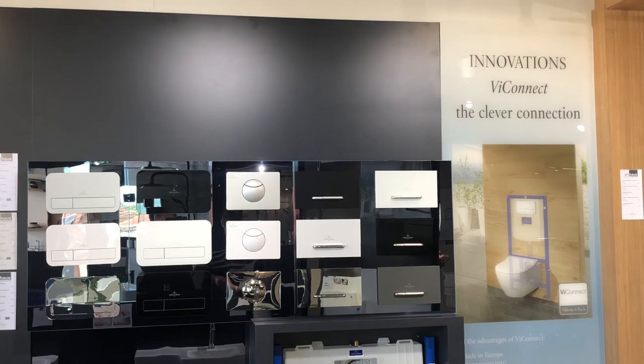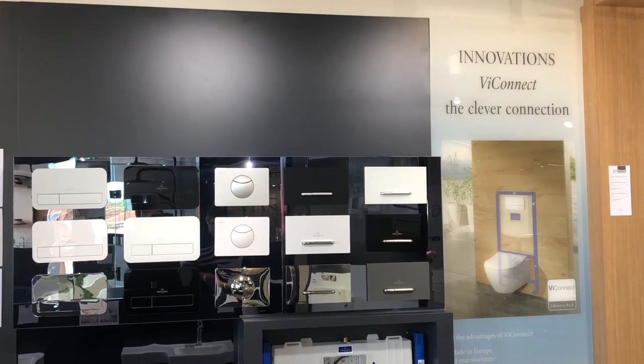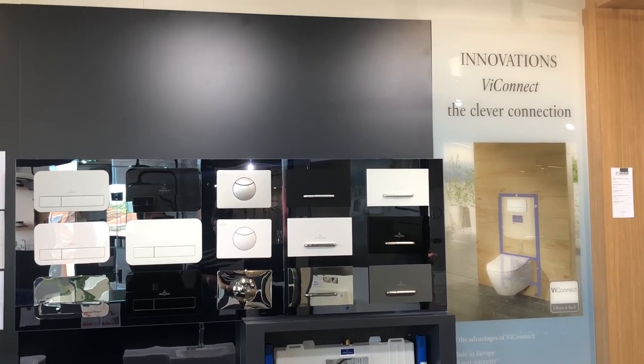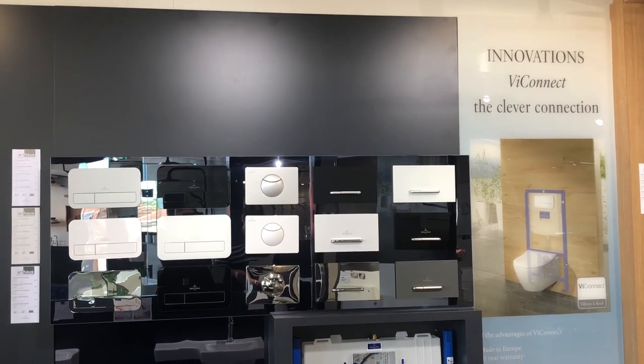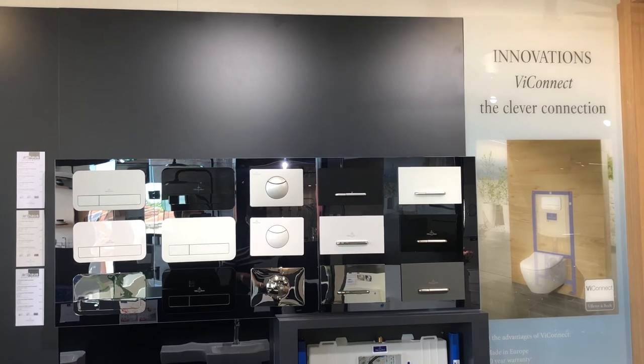With four different Villeroy & Boch ViaConnect systems and over 15 button choices, these Villeroy & Boch suites give you the freedom to mix and match the style and installation type to suit every bathroom design combination.